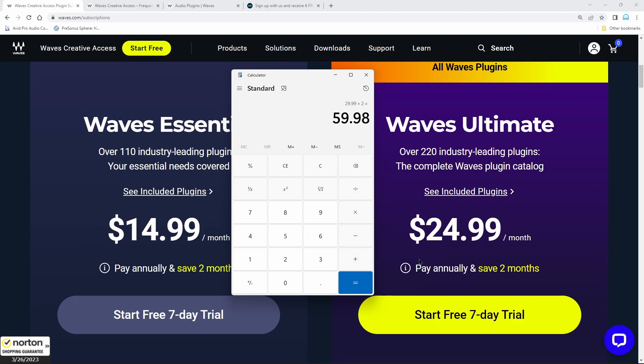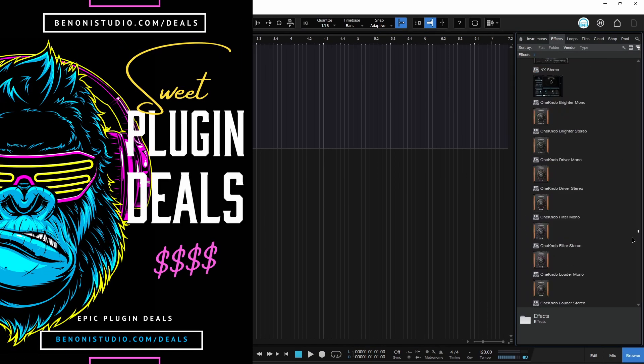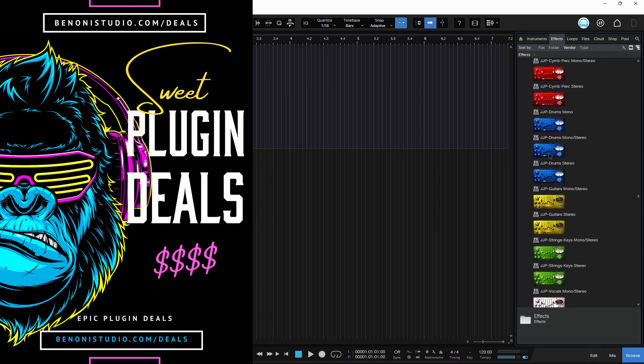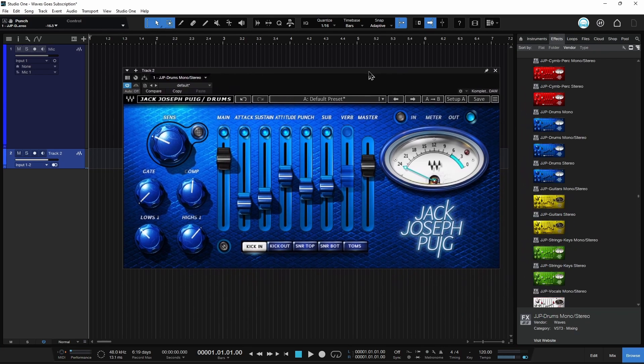Now you're spending roughly half that for 220 plugins. I understand there's a difference because you don't actually own the license, but Waves plugins have always been tied to the WUP — the Waves Update Plan. For example, if you had a plugin on version 13 and there was an update to version 14, unless you had an active WUP you didn't get the new version. Now 99% of the time that plugin would not contain anything new — the interface would be the same, it would sound exactly the same, just a new shell.